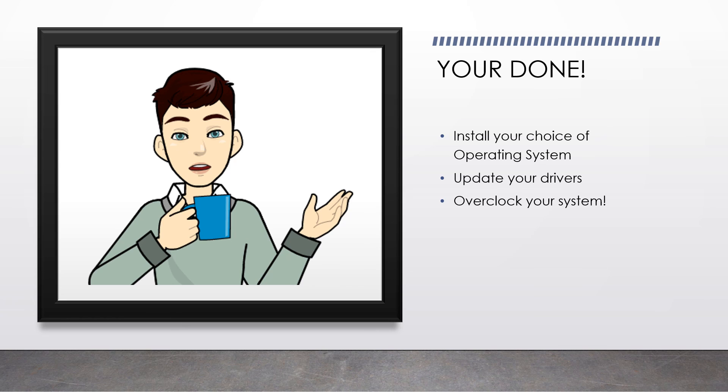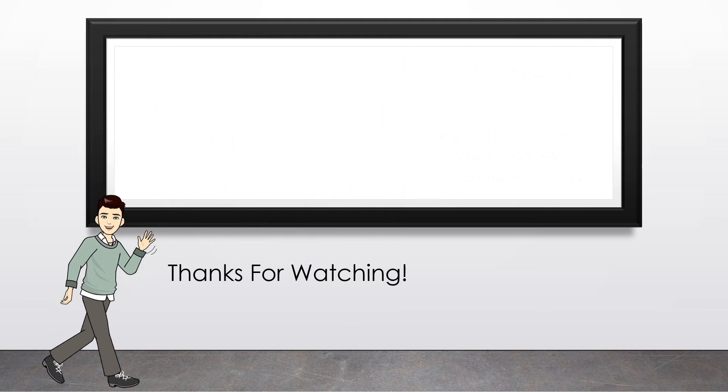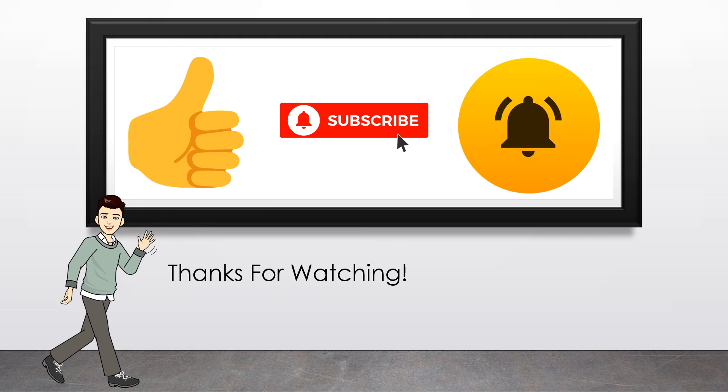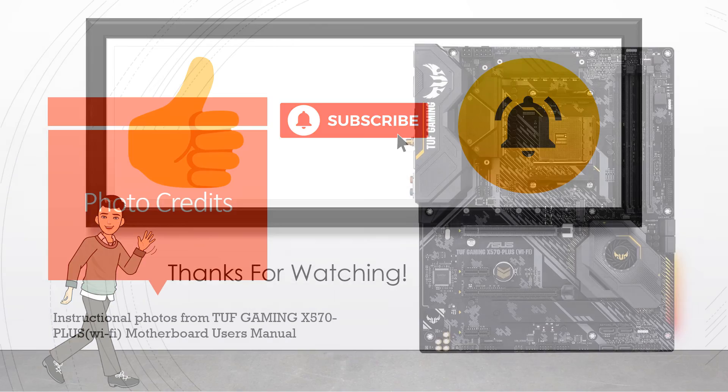You're done! At this stage you can install any operating system you want, update your drivers, or overclock your system as you deem fit. If you like this video, please hit the thumbs up button and consider subscribing to my channel. Hit the bell icon too so you'll never miss another video. I'll see you in the next video.